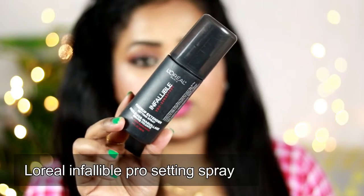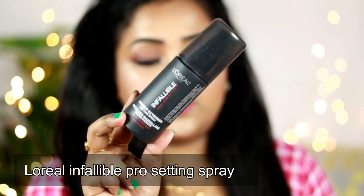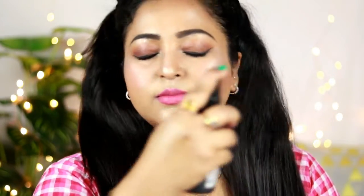To make your makeup last for a very long time, you just need to set it. I'm going to use the L'Oreal Infallible Pro Setting Spray and take a good spritz — this will help my makeup last throughout the whole day. You can also use cold rose water in place of setting spray, or even chilled water in a spray bottle — just spritz it all over your face and your makeup will really last long.